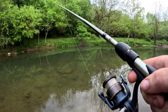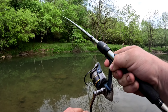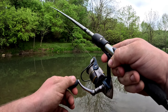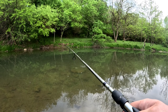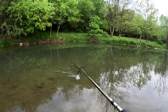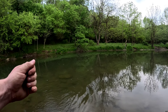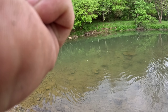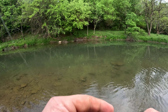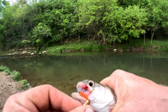There we go — fish on! Got a rainbow, another one. Looks kind of funny. Oh, he bit it! Dude, that's rainbow number five. Oh dude, he crushed it — crushed it!